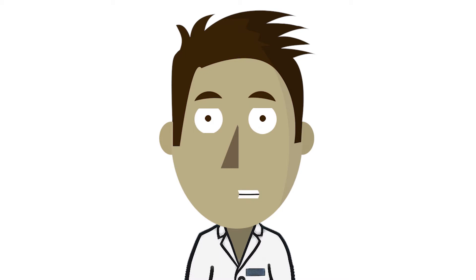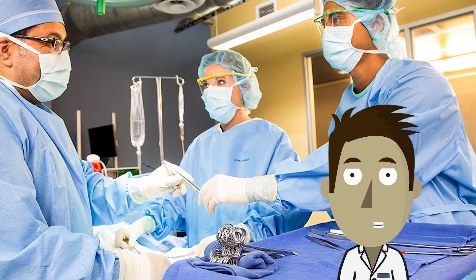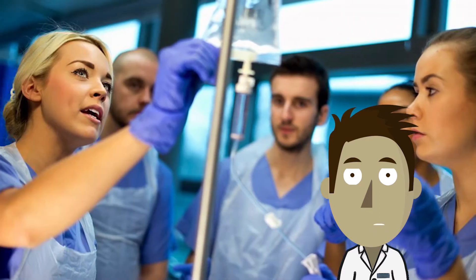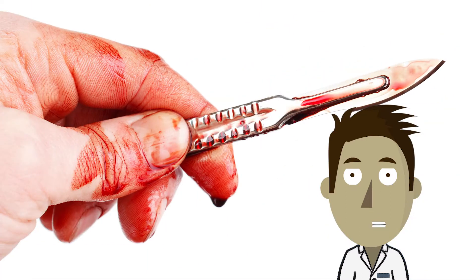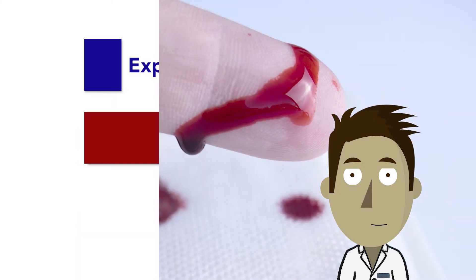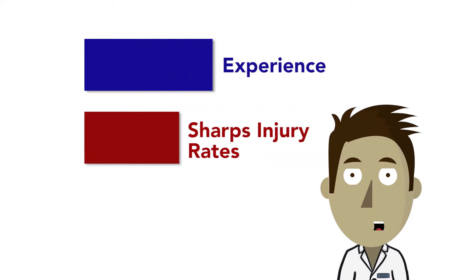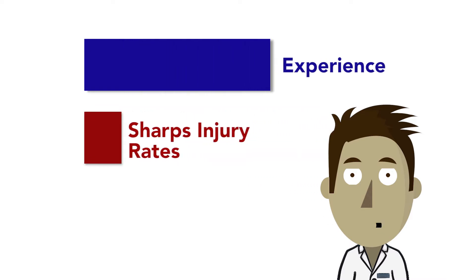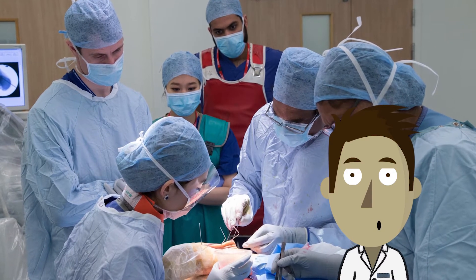Sharps and needle stick injuries are a serious occupational health risk for those in the healthcare industry. This is especially true for medical students who still lack the clinical experience and expertise needed to properly handle and care for sharps. Studies show that there's an inverse correlation between students who've had more experience and the sharps injury rates, which suggests that more experienced students have less sharps injuries.